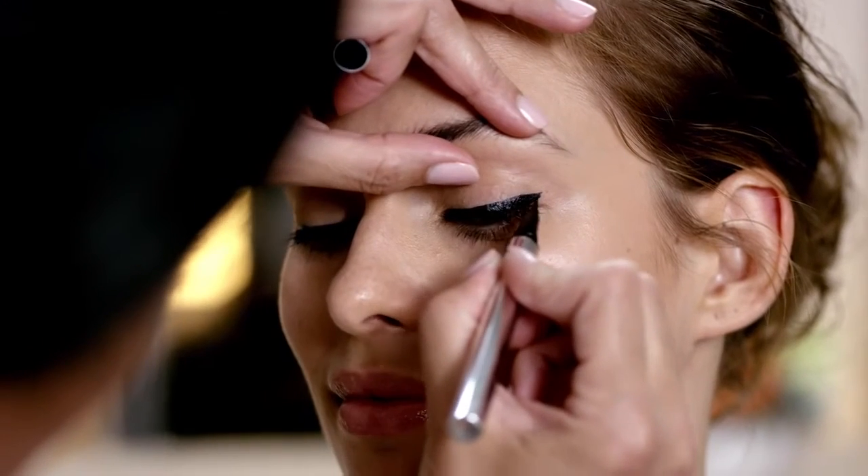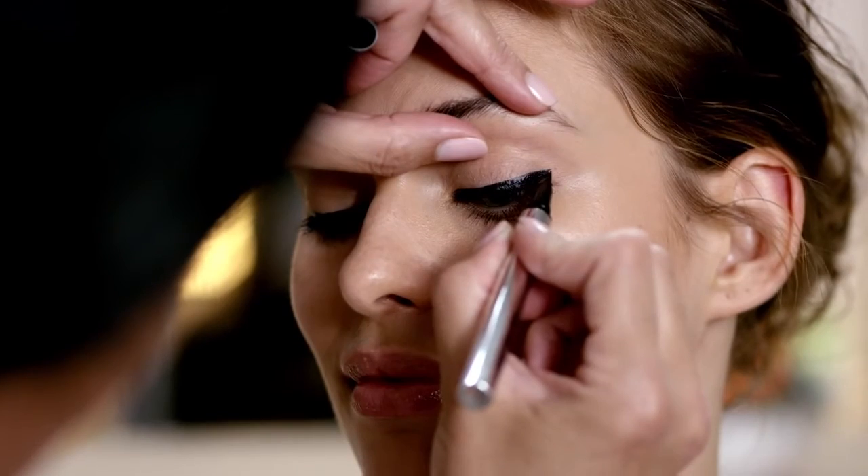You can take this look even further by winging out the line. Application is so smooth with this liner, making it easy to achieve the perfect wing. These three products work seamlessly together to create the perfect bold eye. Lash Domination truly is dominance delivered.